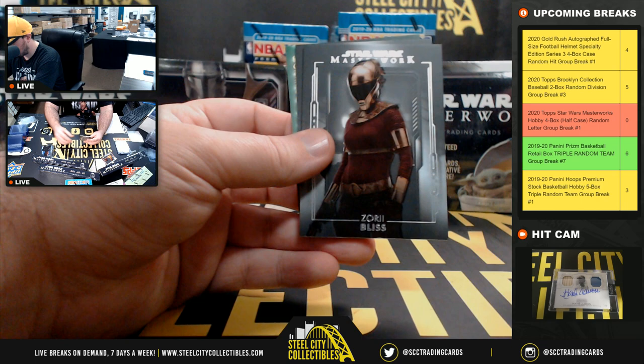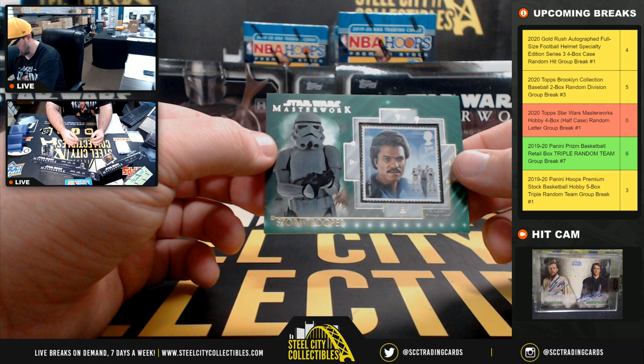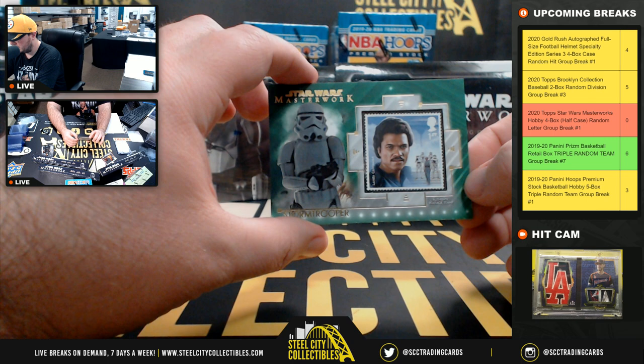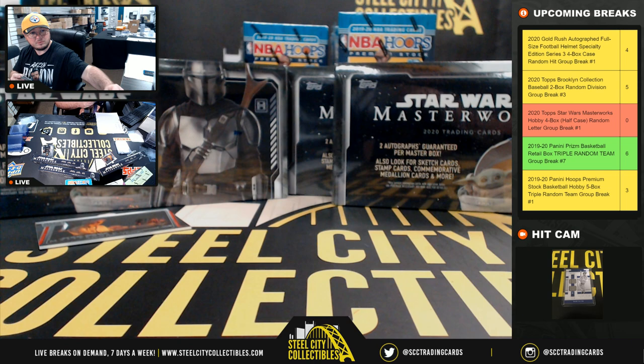We have Fennec Shand, Zori Bliss, Cara Dune, and a Green Stormtrooper with a Lando Calrissian stamp — numbered 99 of 99. The letter S goes to Jacob.